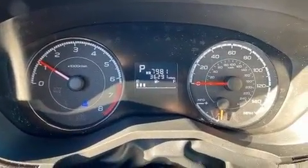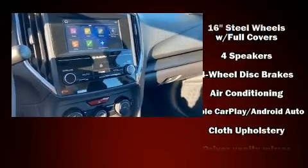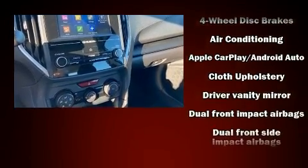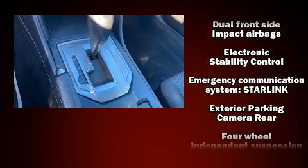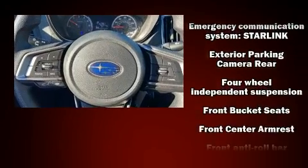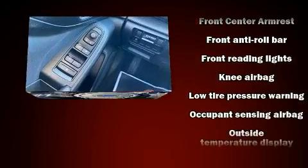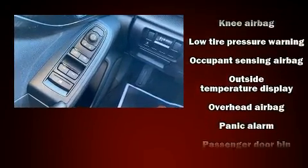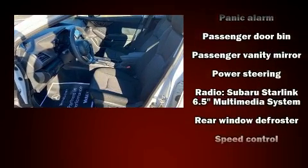Subaru ensures the safety and security of its passengers with equipment such as dual front impact airbags with occupant-sensing airbag, front and side impact airbags, traction control, ignition disabling, an emergency communication system, and four-wheel disc brakes with ABS. Brake Assist technology provides extra pressure when applying the brakes.